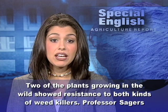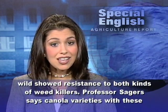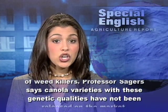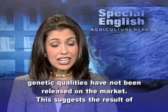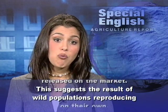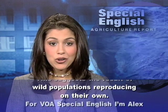Two of the plants growing in the wild showed resistance to both kinds of weed killers. Professor Sagers says canola varieties with these genetic qualities have not been released on the market. This suggests the result of wild populations reproducing on their own.